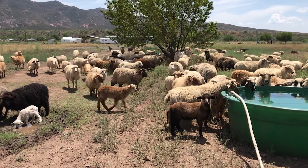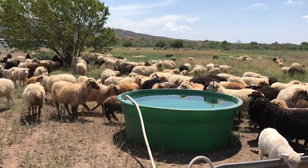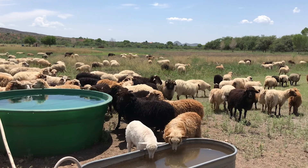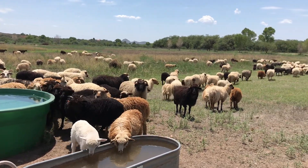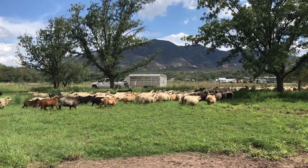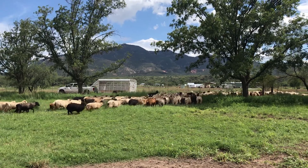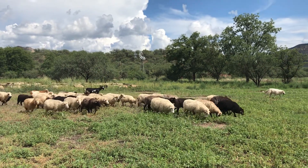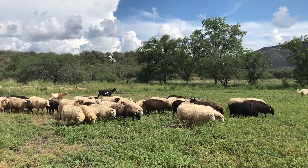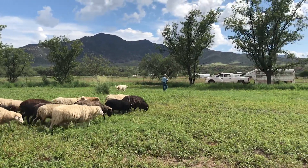That farm had been used to grow out the seed collection for Native Seed Search, a 501c3 nonprofit organization founded in Tucson, Arizona. They have spent a tremendous amount of time and energy collecting native and indigenous crop varieties from native and indigenous people. It's an incredibly important collection.